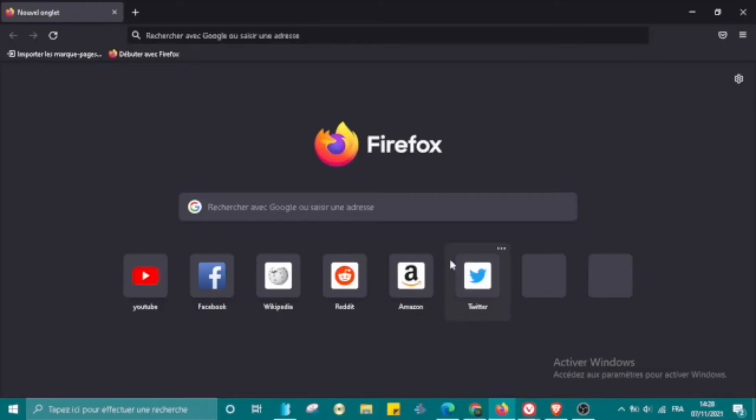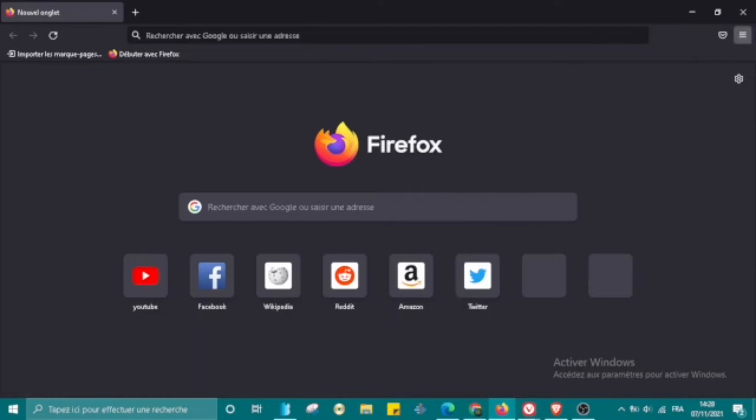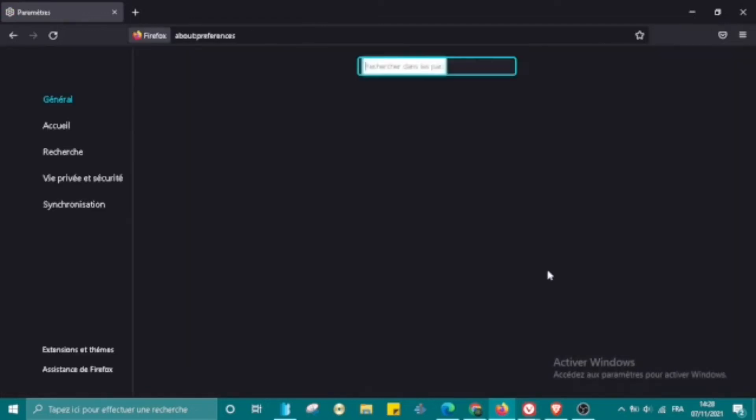In third place we have Mozilla Firefox, a free open source web browser for PC and mobile. Firefox is for everyone, available in more than 90 languages and compatible with Windows, Linux, and Mac systems. It comes with an attractive look and with ad and tracker blocking to help you explore the internet faster.